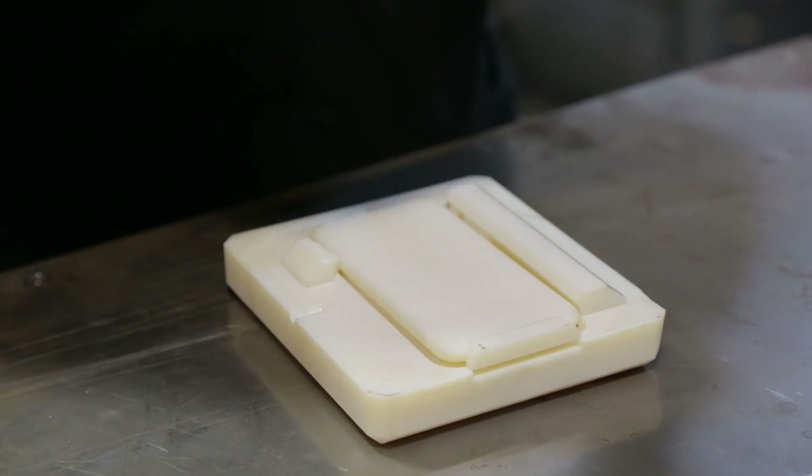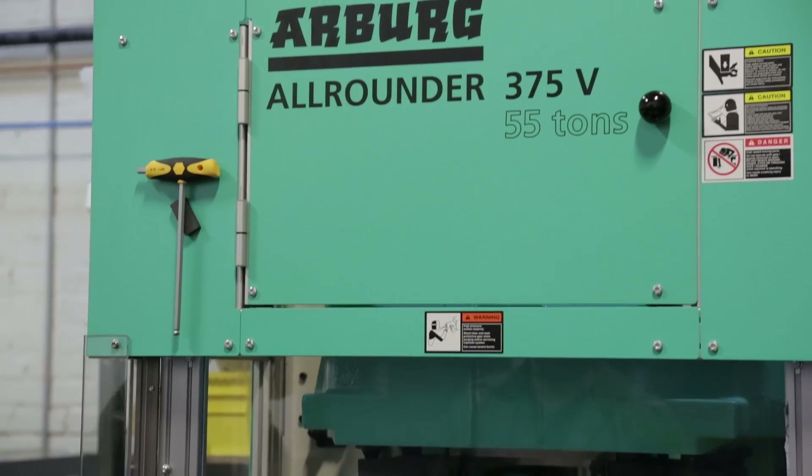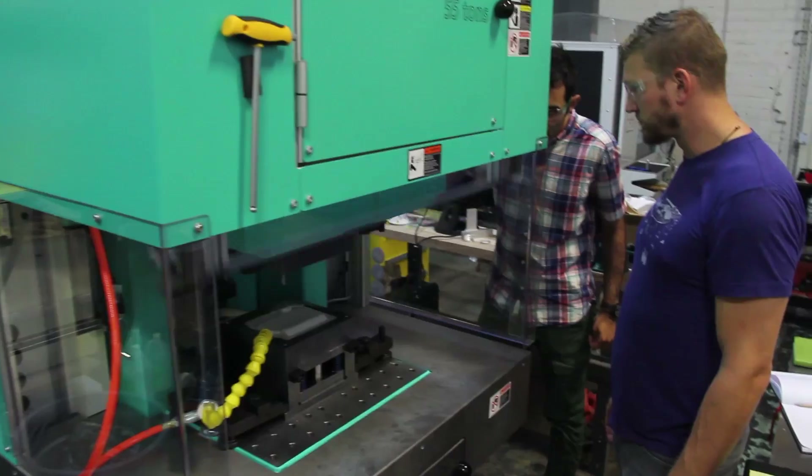Now with 3D printed injection molding, there's no more segregation between design engineering and manufacturing. There's no more throwing things over the wall to a release. That wall has been torn down.